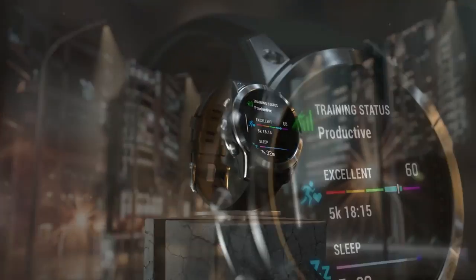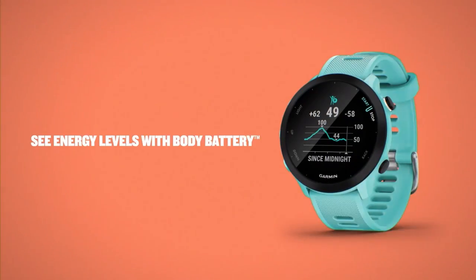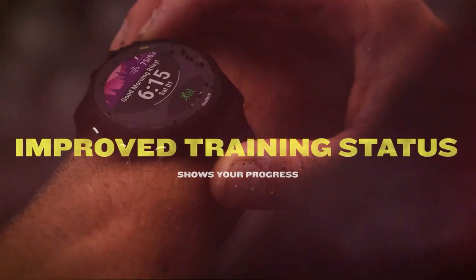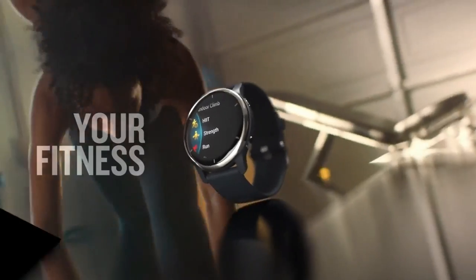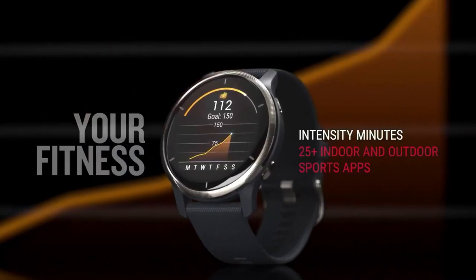Assess your training status with ease as the smartwatch evaluates your current level of training to determine if you're undertraining or pushing yourself too hard. Additionally, it offers a range of performance monitoring features to help you optimize your workouts. Access free adaptive training plans from Garmin Coach or create your own customized workouts using the Garmin Connect online fitness community.